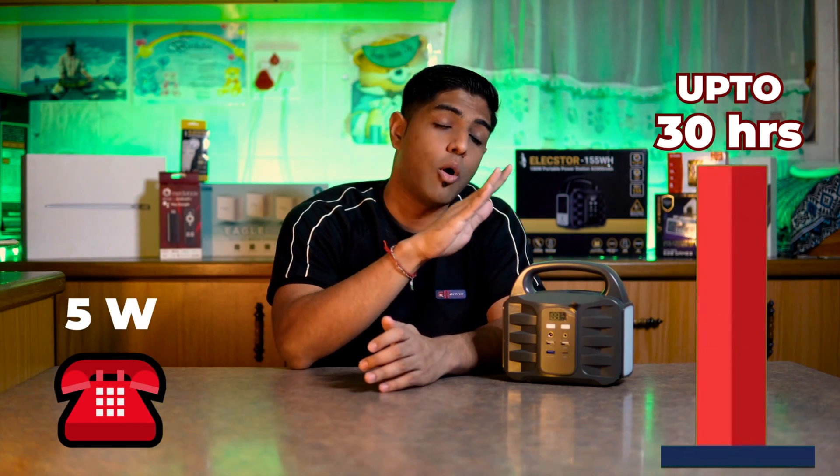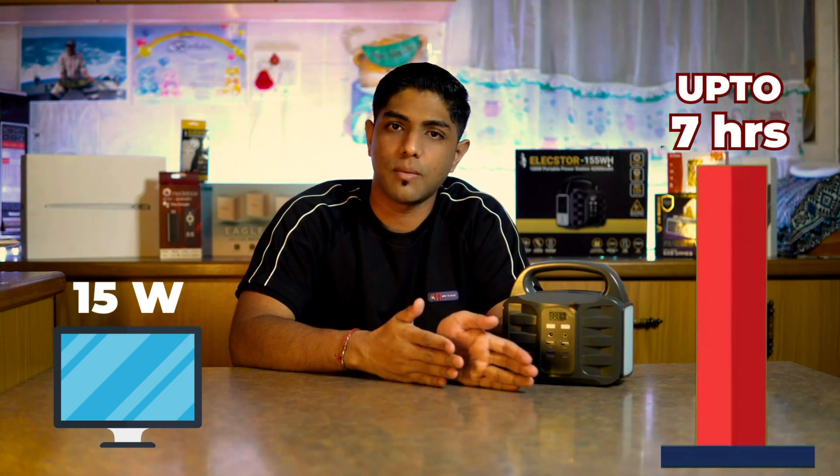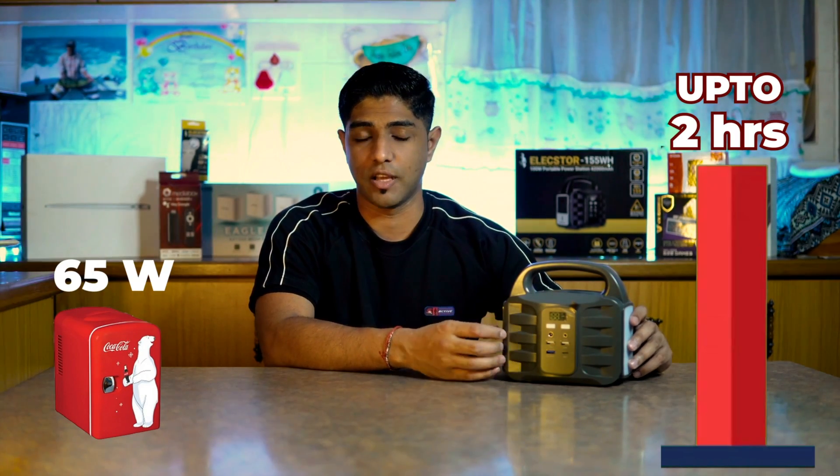Office phones at 5 watts can last up to 30 hours. Portable game stations at around 10 watts can last up to 15 hours. A 24-inch monitor pulling about 15 watts can last seven hours. Laptops pulling around 65 watts can last two hours, and mini fridges at 65 watts can also be powered for up to two hours on this device.